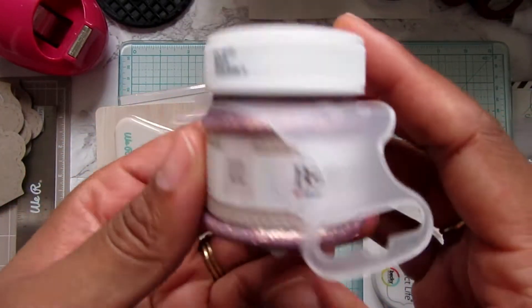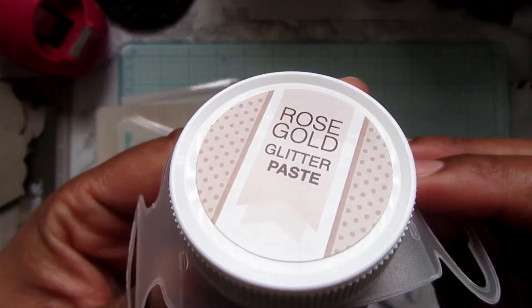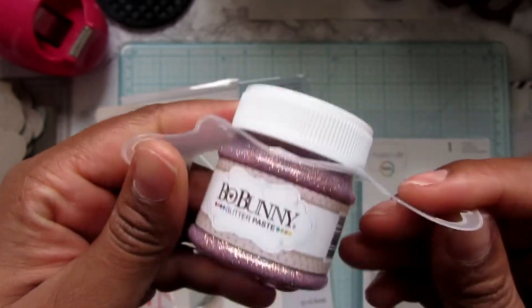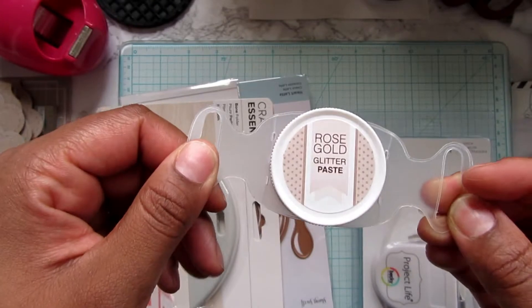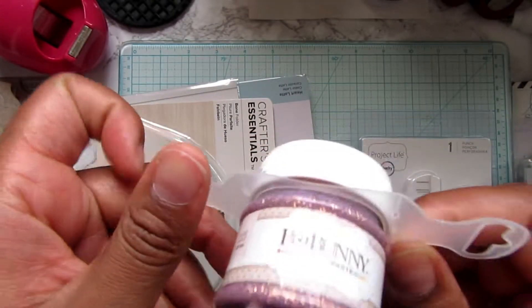I picked up this Bow Bunny glitter paste in rose gold. They also had a silver and I don't know why I didn't pick it up — now I'm thinking I should have gotten the silver too. But I did get this pretty rose gold.